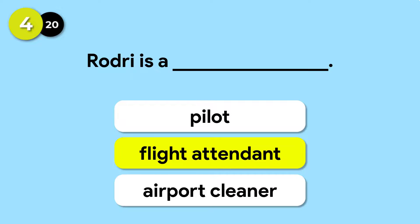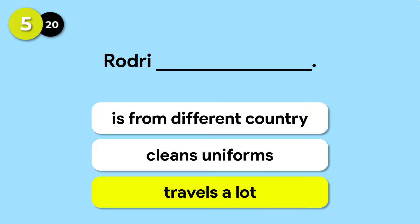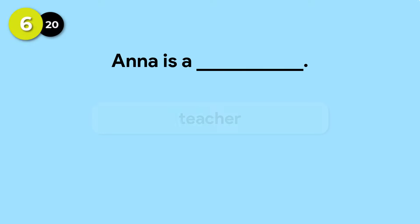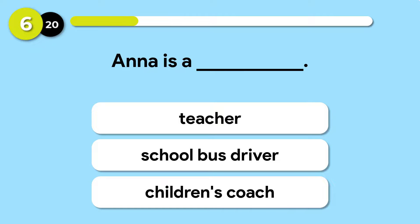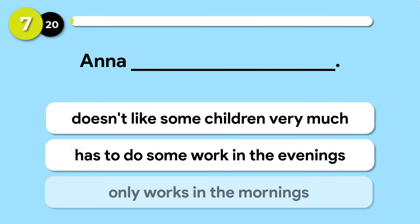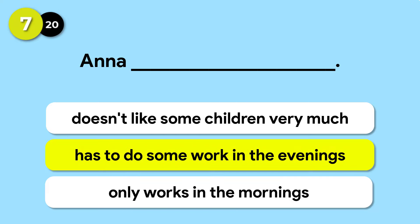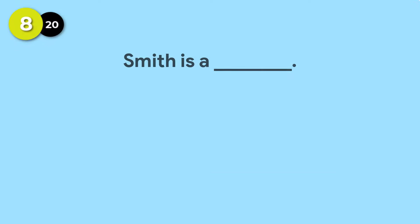Rodri is a flight attendant. Rodri travels a lot. Anna has to do some work in the evenings.